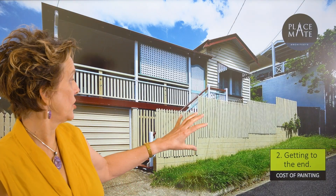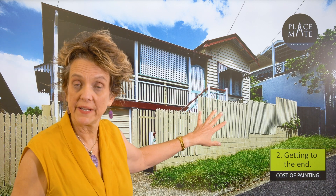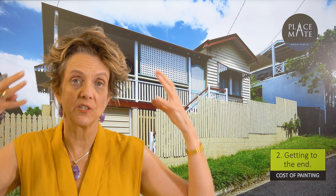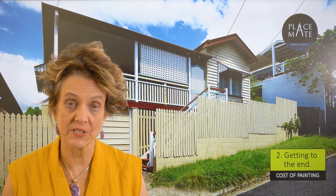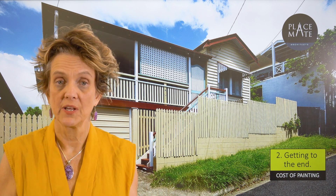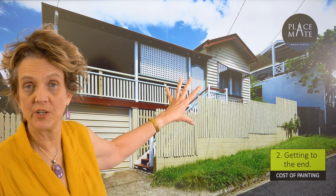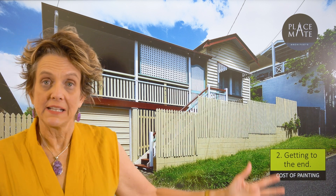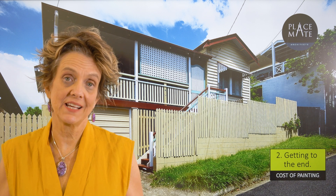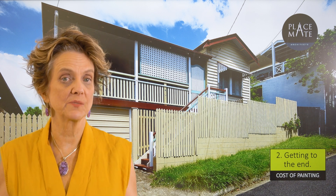Now this is a workers cottage — this is lead paint. It needs to be scaffolded, and the painters need, for workplace health and safety, to be in full protective gear. There's a whole bunch of rules about this. To paint this house cost $80,000. This is just a workers cottage — imagine if you've got a larger house with lead paint. Get that tested because it's a major expense.